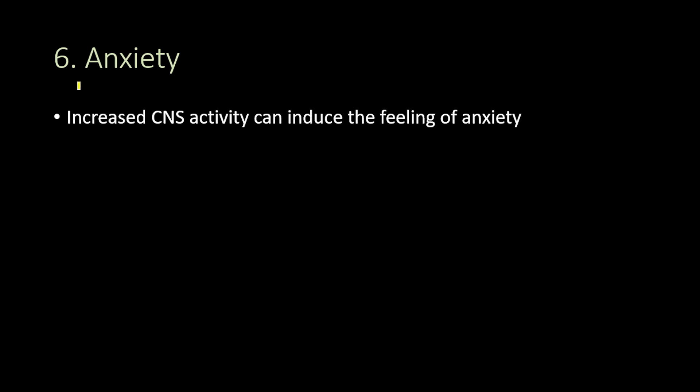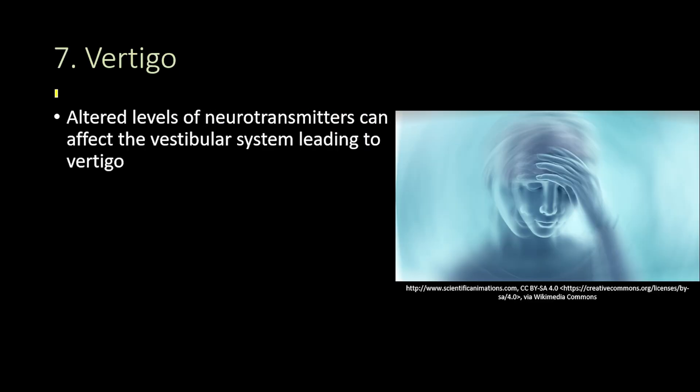Another side effect of Adderall is anxiety, which occurs because increased CNS activity that comes with Adderall use can induce feelings of anxiety. Adderall may also lead to vertigo, which is a sensation of spinning and movement described as dizziness. This occurs because altered neurotransmitter levels can affect the vestibular system, leading to this effect.